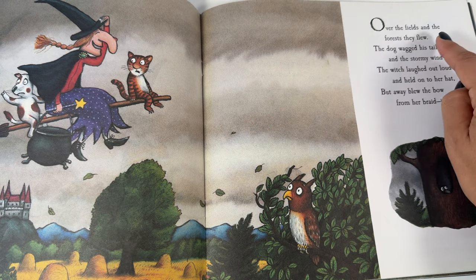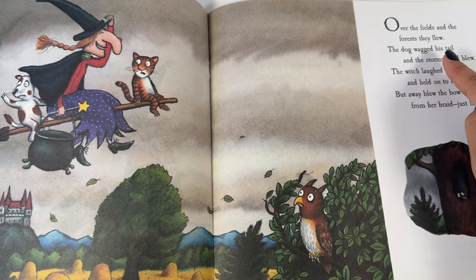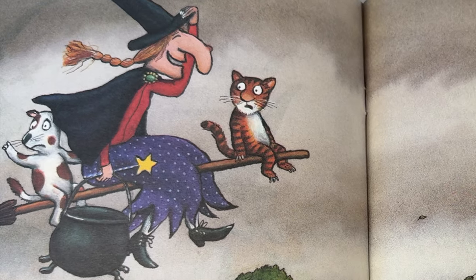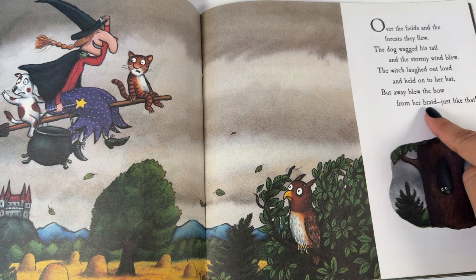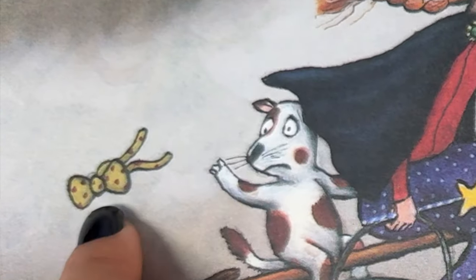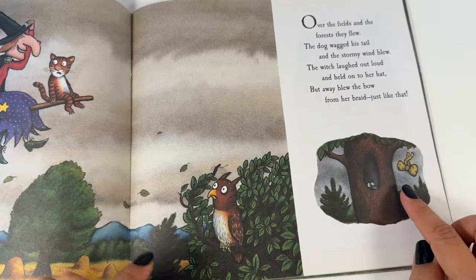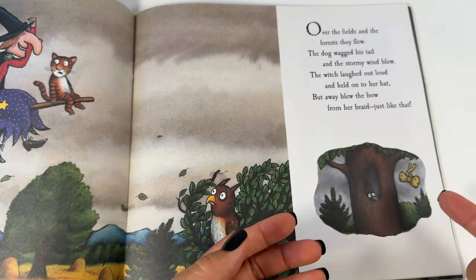Over the fields and the forest they flew. The dog wagged his tail and the stormy wind blew. The witch laughed out loud and held on to her hat, but away blew the bow from her braid just like that. Oh no, the witch's bow flew off of her braid. I wonder where it will go. Bow. Go. That rhymes.